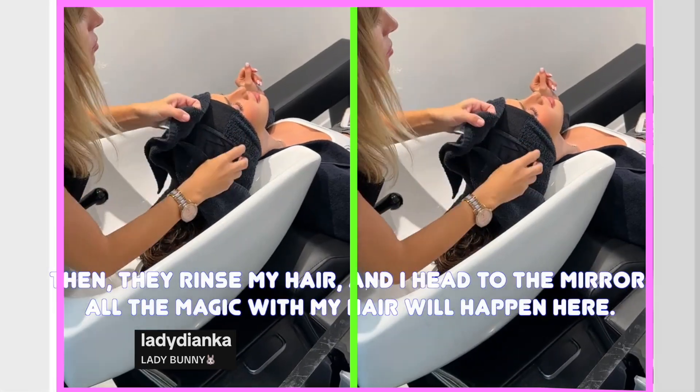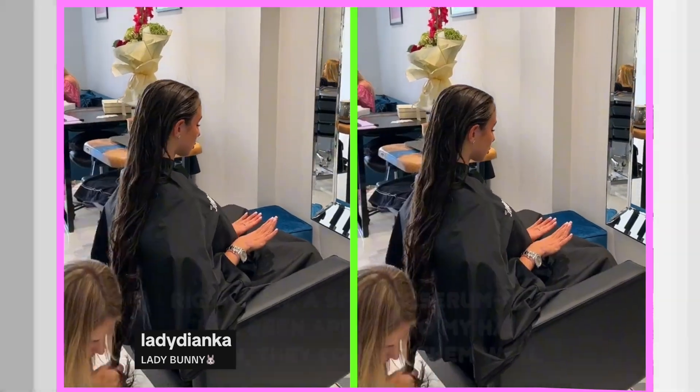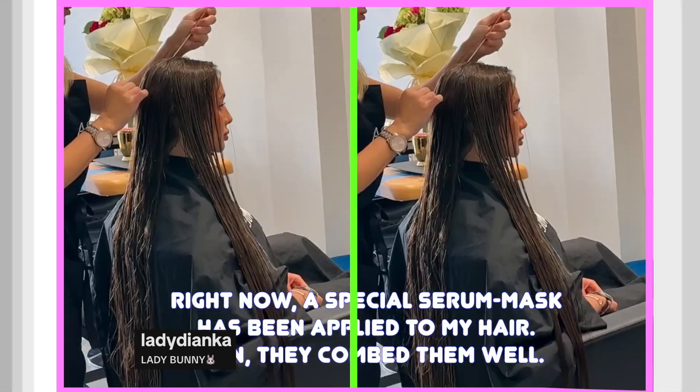Then they rinse my hair and I head to the mirror. All the magic with my hair will happen here. Right now, a special serum mask has been applied to my hair.